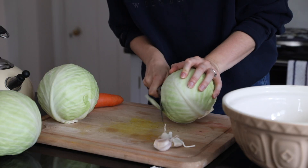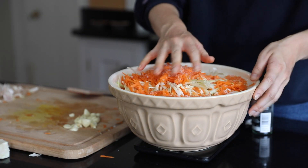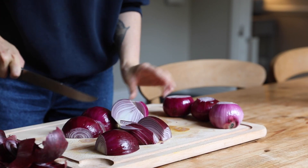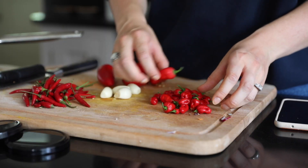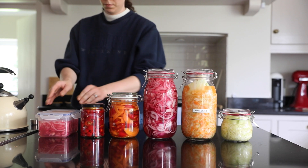I'm also a massive fan of preserving, fermenting and pickling food. This is a great way to make food from the summer last much longer. I love pickled red onions, pickled carrots, making hot sauce and fermenting sauerkraut. It's just such a great way to use food so it doesn't go to waste and have it for much longer.